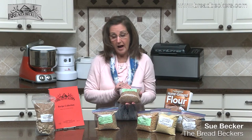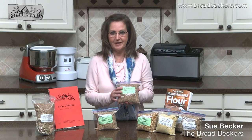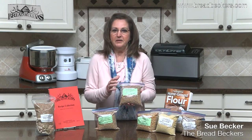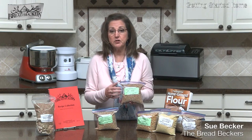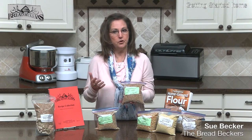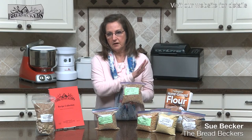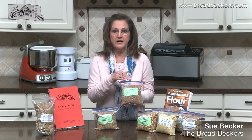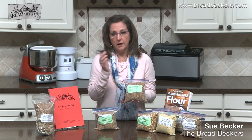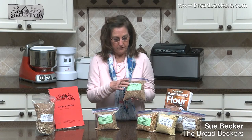Spelt I particularly love. It has that nutty red flavor. Spelt is almost the best of both worlds — it is high moisture like soft wheat. So if you use it as a substitute in your cookies, muffins, or anything like that, you typically have to increase the flour, just like with soft wheat — a quarter cup for every cup of white flour called for.